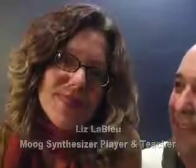I'm Liz LeBleu and I'm a middle school teacher here in Asheville. I'm in the Broom Stars and I play the Voyager. The Voyager is an analog synthesizer — one of Bob Moog's greatest creations. It's kind of the mother lode of synthesizers.